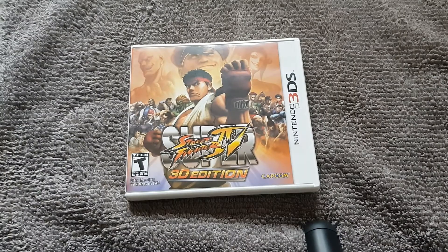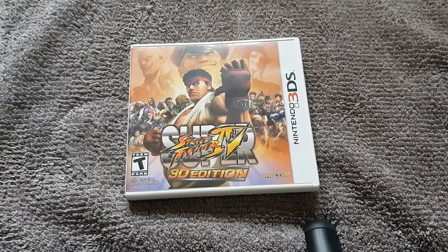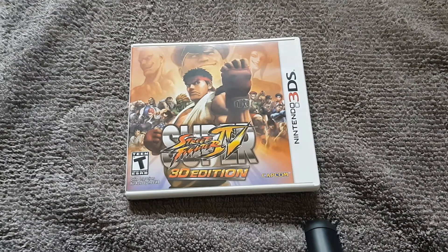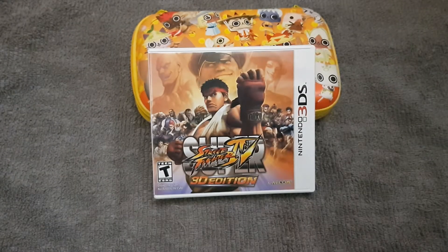Welcome back to my channel guys. Today we'll be looking at the Super Street Fighter 4 3D Edition for the Nintendo 3DS systems. The following video is not suitable for viewers 13 years of age and below.